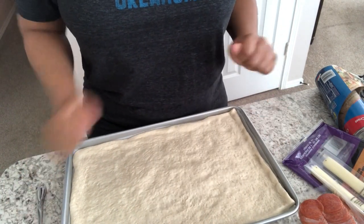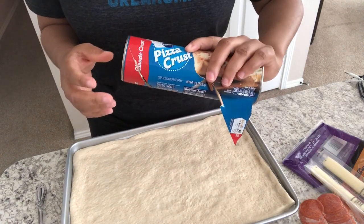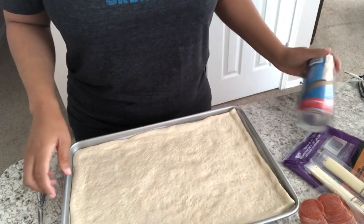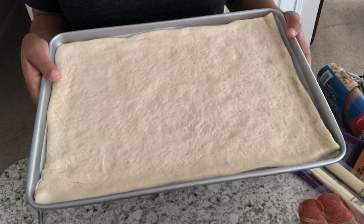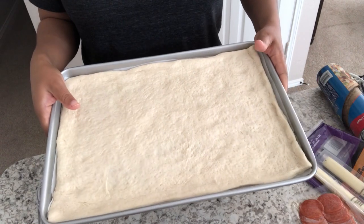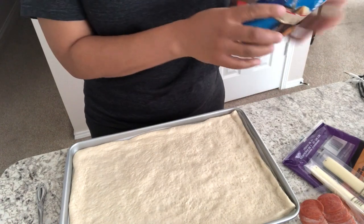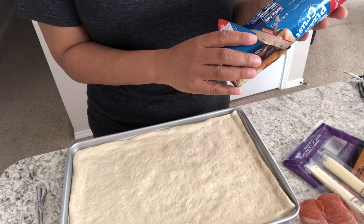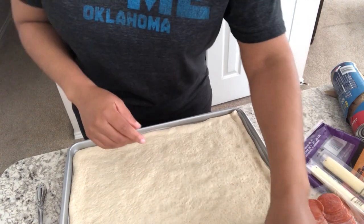Hey guys, I am trying out a new recipe today — it is a stuffed crust pizza. I'm using Pillsbury classic crust on a jelly roll pan, about 15 inches, with the pizza crust spread out. I've got my oven preheated to 350 degrees. The tube says to pre-bake the dough for eight minutes, so that's what I'm going to do.